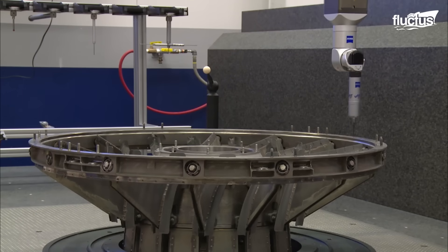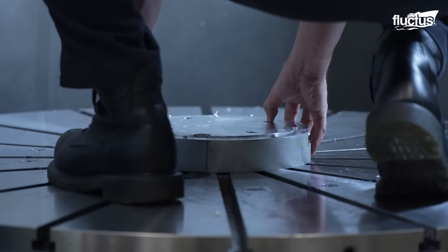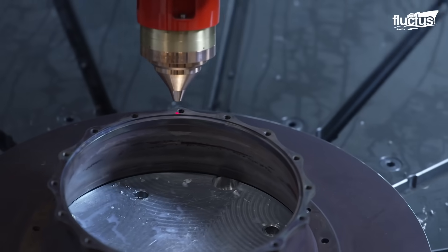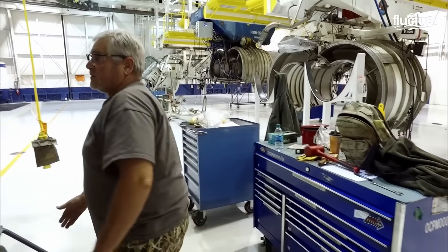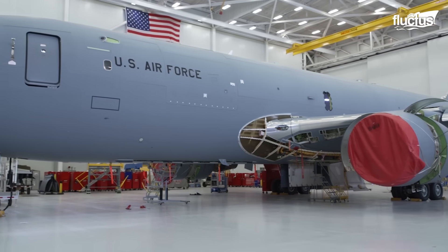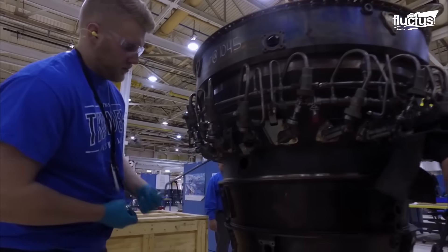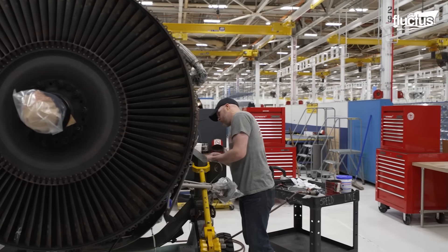Tinker also contains various state-of-the-art facilities, specialized tools, and advanced testing equipment, all of which are necessary for diagnosing and fixing engine issues. Working on hundreds of large aircraft at once necessitates an incredible amount of space. For that reason, Tinker Air Force Base currently covers more than 4,000 acres and employs more than 26,000 individuals, making it one of the world's largest and most important aircraft repair facilities.